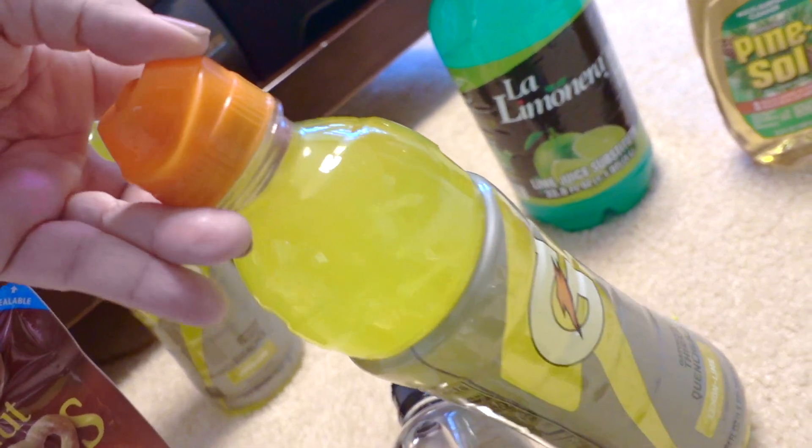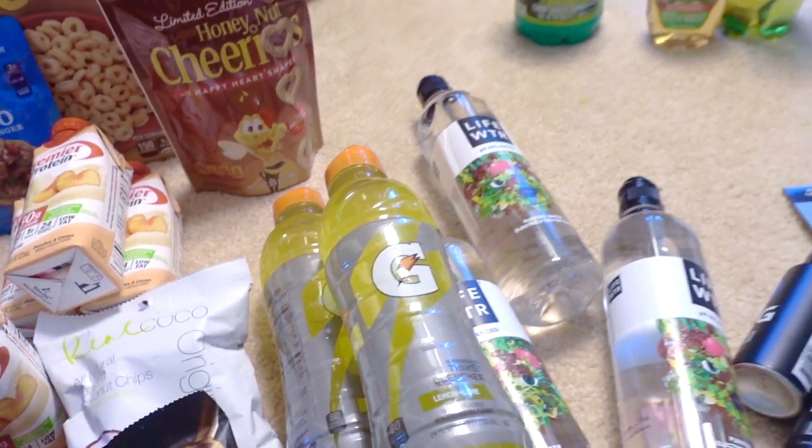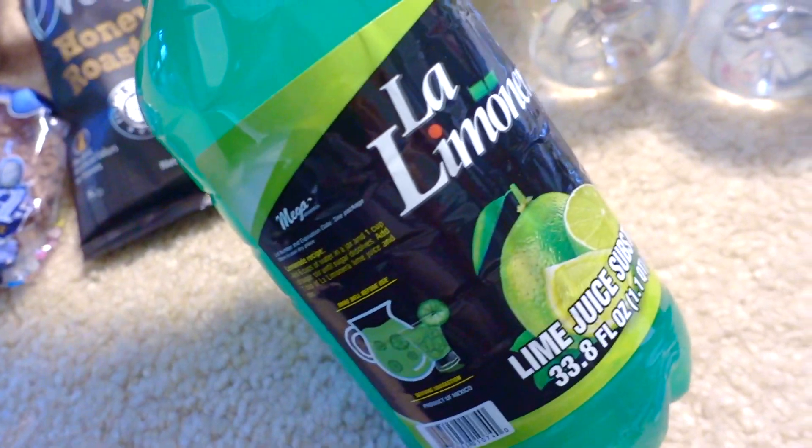The Gatorade bottles I like for the same reason — easy-to-use tops. My husband loves the yellow flavor; I'm not a fan, but I got these for him. I also thought I'd give this a try — it's their lime juice. It is huge, so big, and I don't know — it could be really gross, I know it's a substitute.